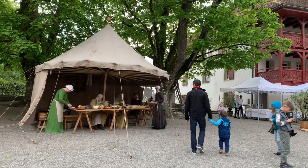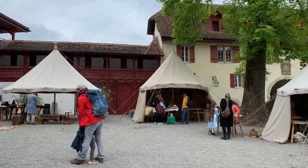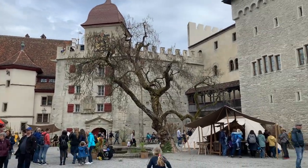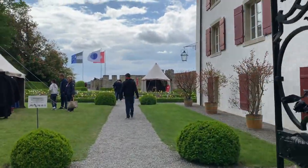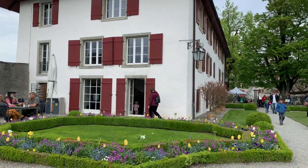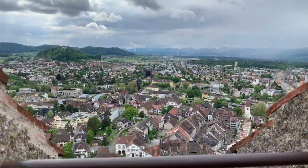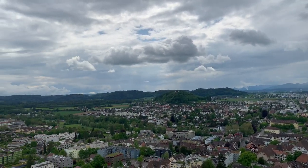After the museum visit we strolled around the courtyard and the gardens and enjoyed the bustle of this cool event. Next to the gardens you can find a cafe, but as it was already quite late and my kids were a bit tired, we skipped it. We did check the castle walls, from where you can get lovely views over Lensburg and the surrounding area.